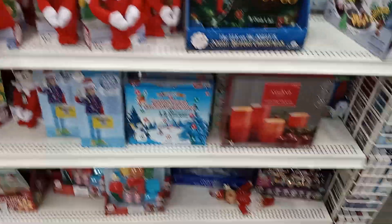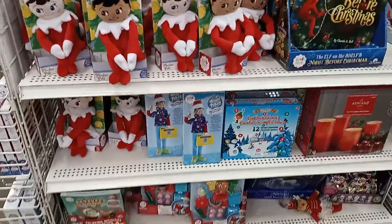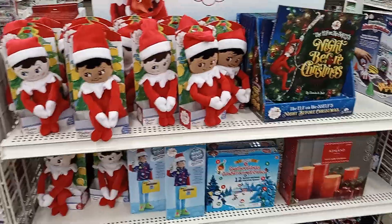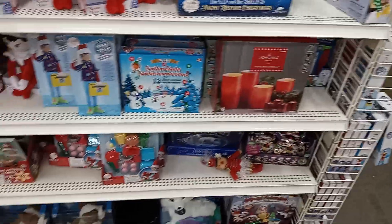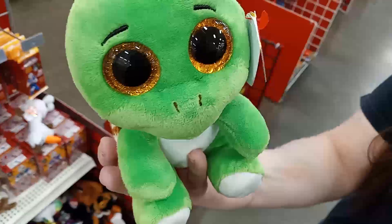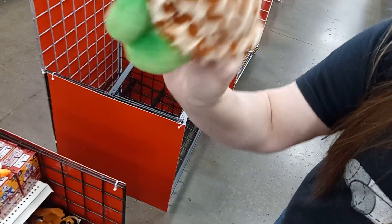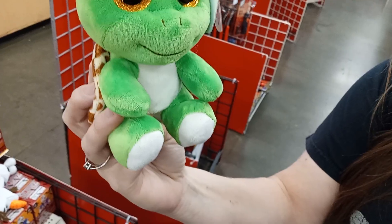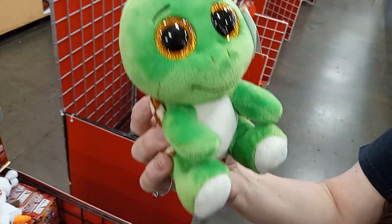Check these out — we're in part of the toy section. We have little blind bags down there, little Elf on the Shelf books. Really cool stuff. This is the cutest thing ever — look at him, he's freaking adorable. I love it. He's so cute.